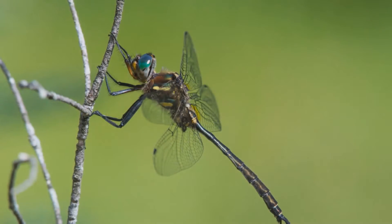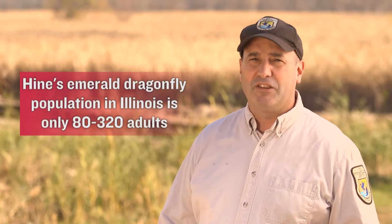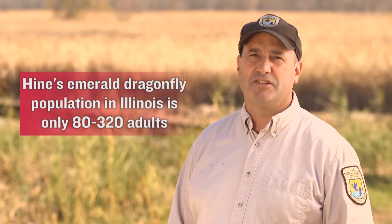I've been fortunate enough to see the Hine's Emerald Dragonfly in not only its adult stage, but larval stage right here at Lockport Prairie. The population for the Hine's Emerald Dragonfly in Illinois is between 80 and 320 adults, which is extremely small for any insect population.